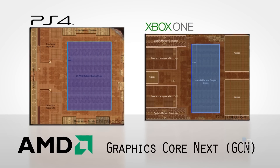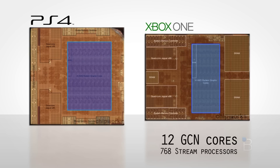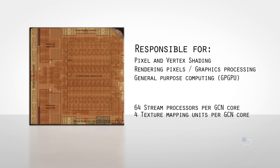Both GPUs embedded on the dies of the consoles are of the same AMD architecture, but there are some significant differences. Microsoft elected to implement 12 GCN cores, resulting in a total of 768 stream processors, while Sony went with a total of 18 GCN cores, adding up to 1,152 stream processors — 50% more stream processors on the PS4. Stream processors in the GPU handle most of the traditional graphics rendering tasks, but they can also be harnessed for more general-purpose number crunching. The GCN cores are capable of doing a lot of the tasks that were traditionally assigned to the CPU, and they can actually do a better job at it.